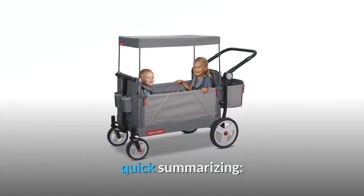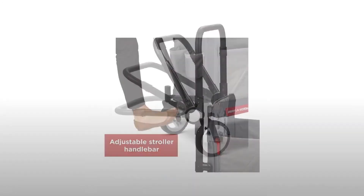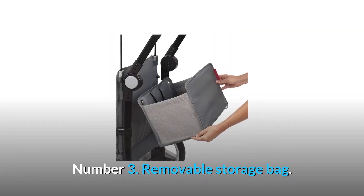Quick summary. Number 1: Adjustable push handle with a stitched hand grip for comfort. Number 2: Rear safety brake. Number 3: Removable storage bag.